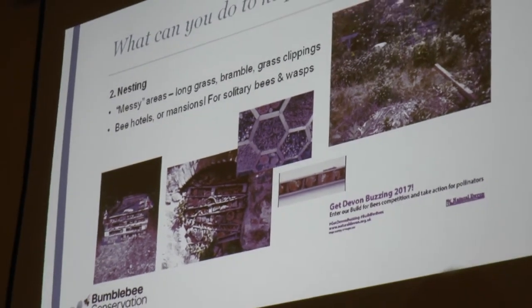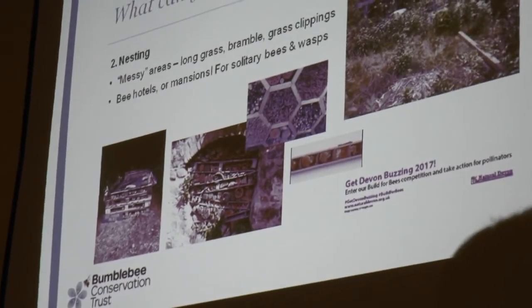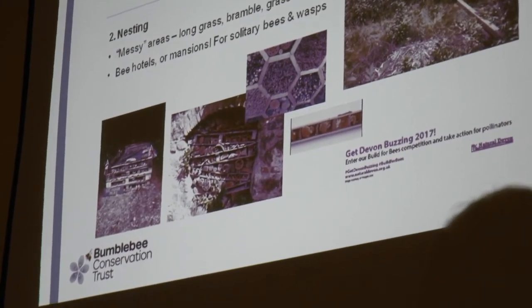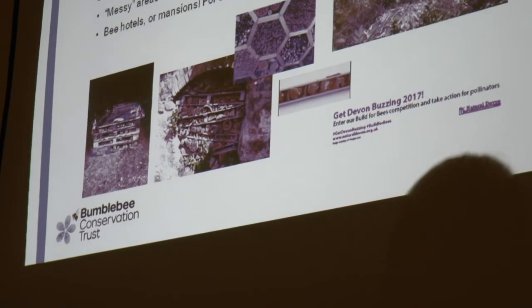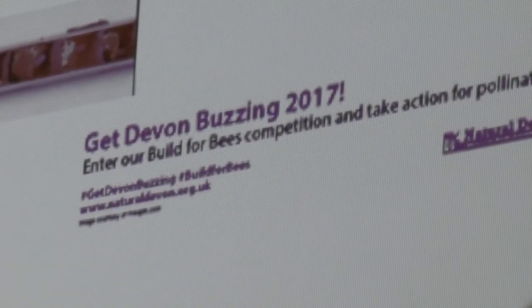If you're inspired to get involved, there's a competition at Get Devon Buzzing — have a look on Natural Devon — with a chance to win a year's membership to the Bumblebee Conservation Trust.